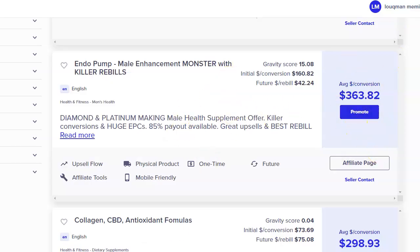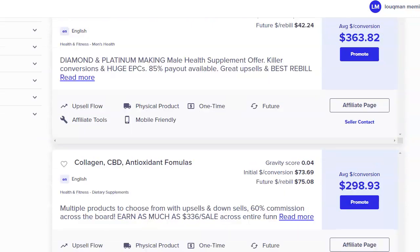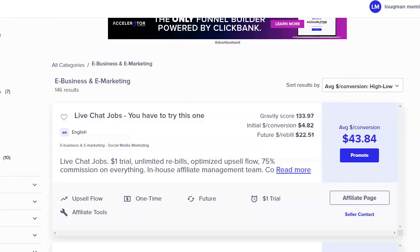Those are the high-ticket products on ClickBank in Health and Fitness. Now let's go to E-Business and E-Marketing, which is my favorite — this is all about affiliate marketing and making money online, teaching people how to make money online. When I sort results by 'Average conversion, high to low,' the first product shown has a gravity score of 133 and a commission of $43.84, which is a low-ticket product.